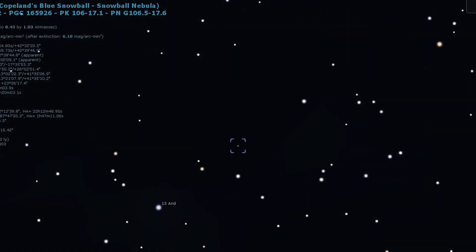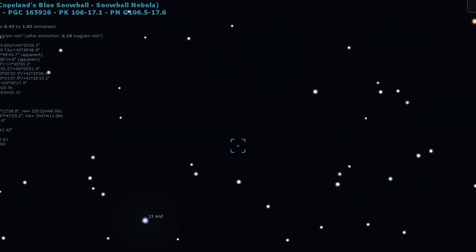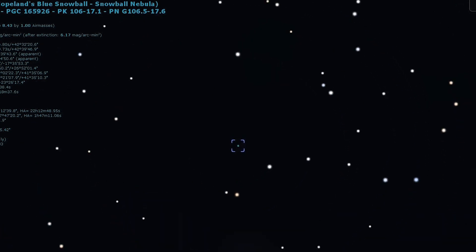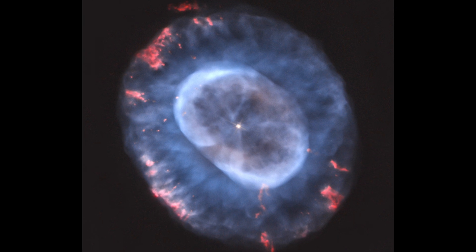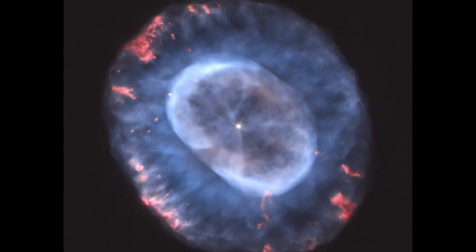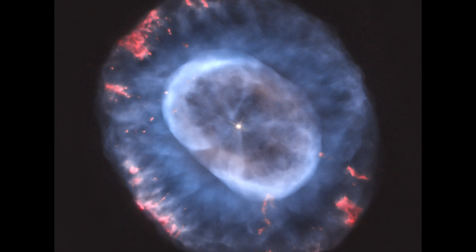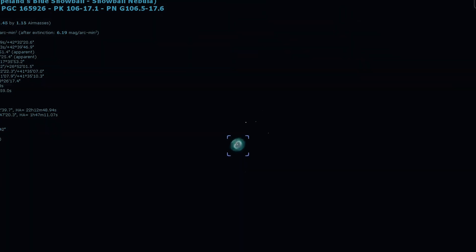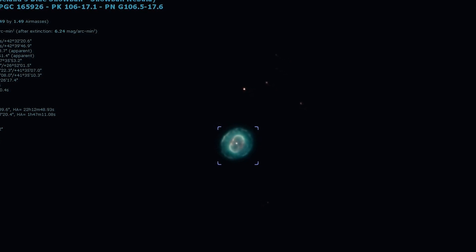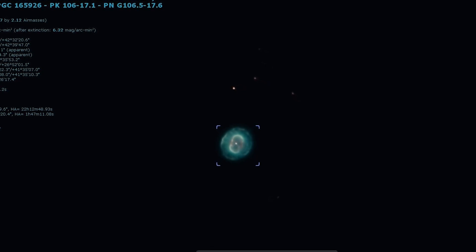The Blue Snowball appears as a bluish, almost perfect circular disk. If you are looking for a planetary that truly lives up to its name, then this is it. Even a small scope at around 50 times will show a tiny, clearly defined disk. Mid-sized scopes will also show this nebula to be comprised of rings. As with most planetary nebulae, you will need a large scope and a high magnification to catch a glimpse of its central star.